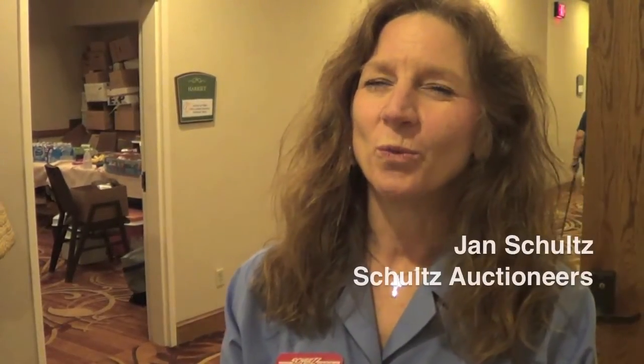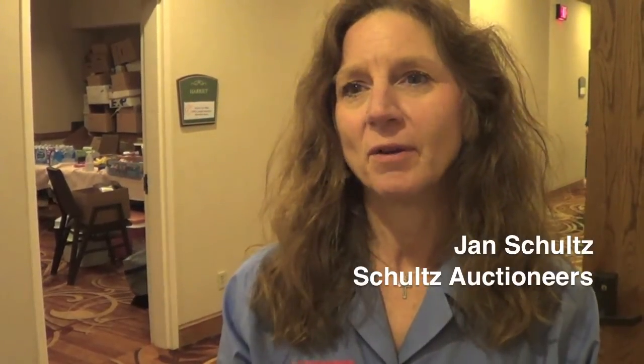I would recommend WaveBid to any other auction company. Most definitely, I would recommend WaveBid and what they can offer to us in their many years of experience in the auction business. They're not just technology savvy, they're auction savvy.